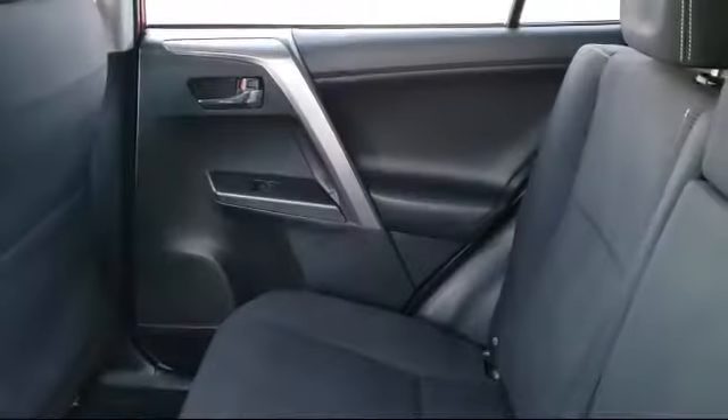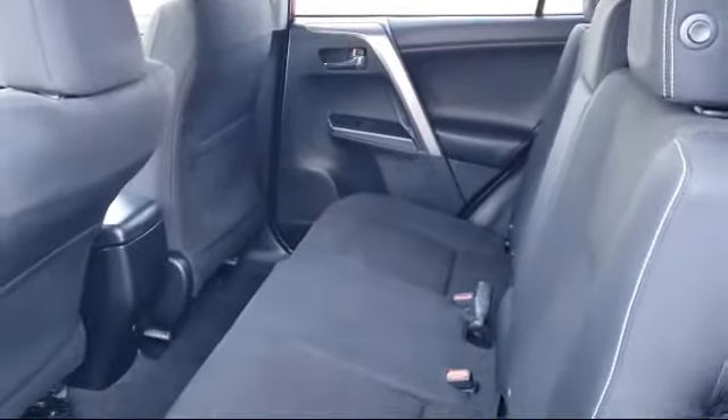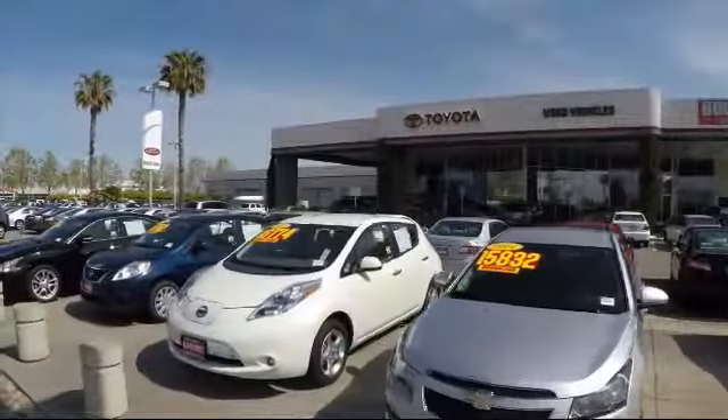On top of that, our friendly and knowledgeable staff is always ready to serve you with the help and respect you deserve. So, ready to set up a test drive? Come visit Fremont Toyota today.